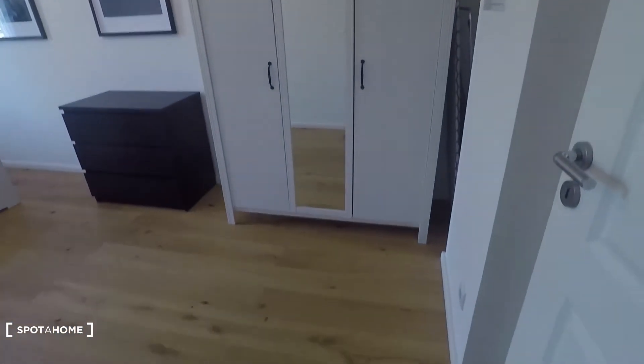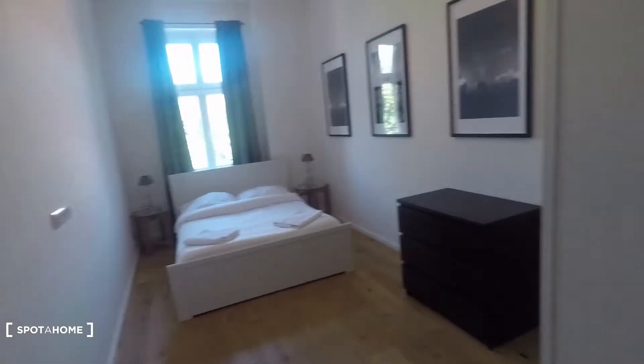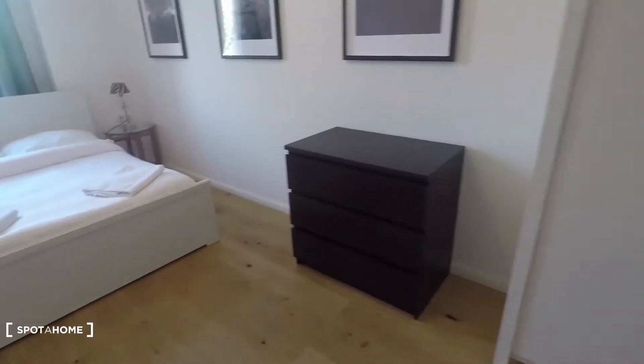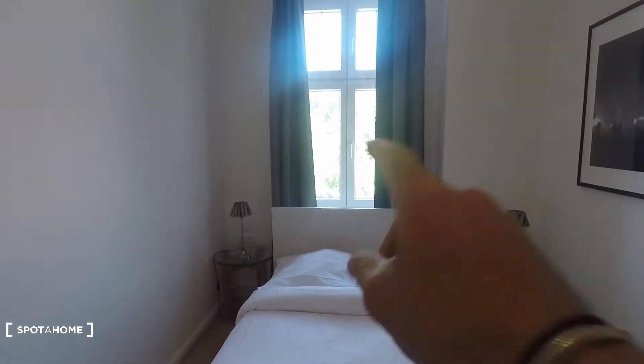And that's bedroom number two — slightly smaller, nevertheless spacious. There are two double beds. Behind the wardrobe you'll find a rack and an ironing table, plus storage space. One window this time, but the same view. And that's it — I hope you enjoyed the tour, powered by SpotAtHome.com.